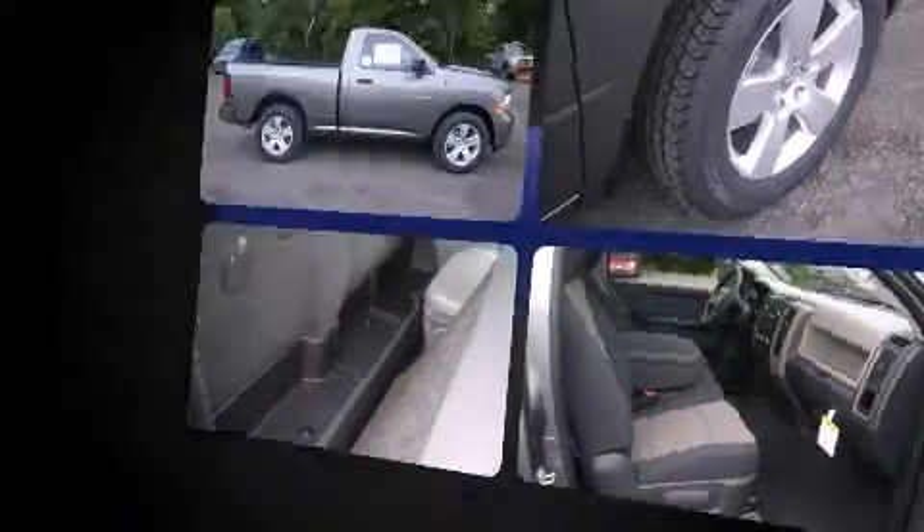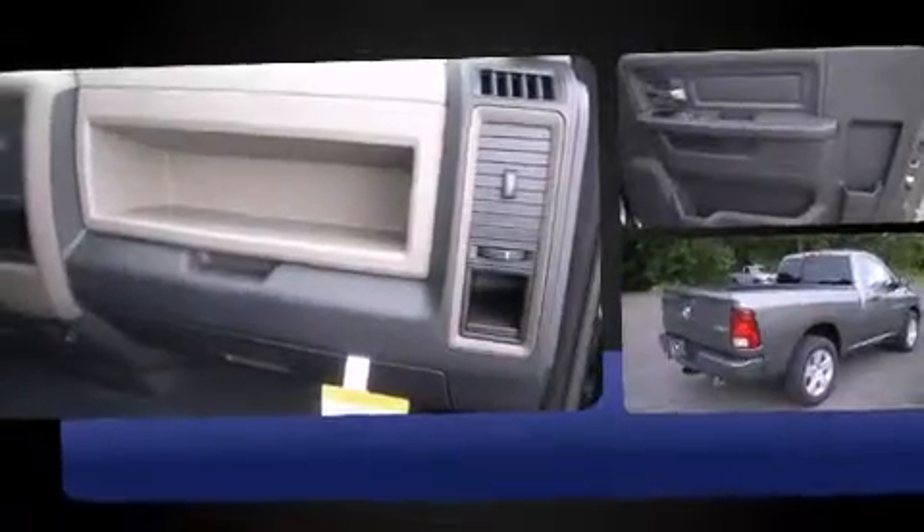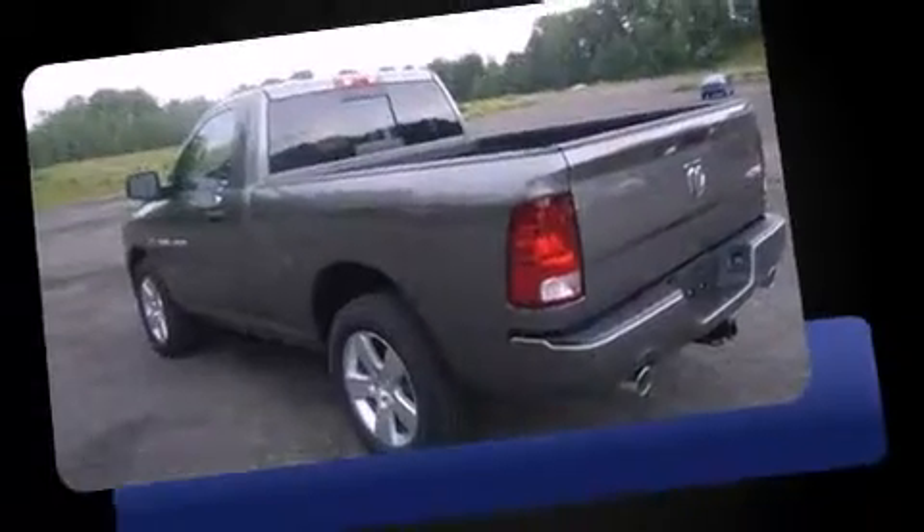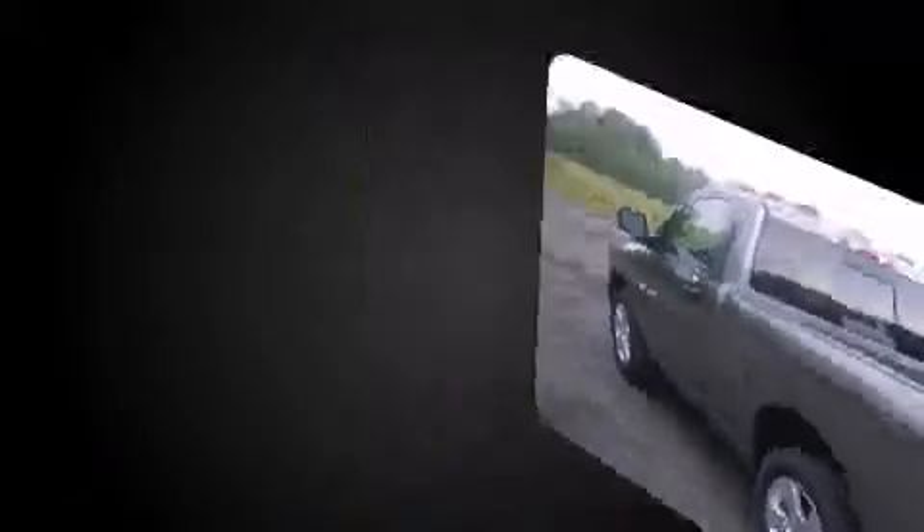All of the following features are included: a front bench seat, fully automatic headlights, heated door mirrors, a trailer hitch, a bed liner, and cruise control.